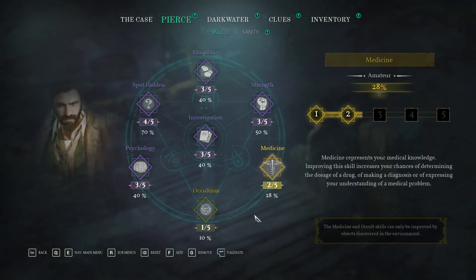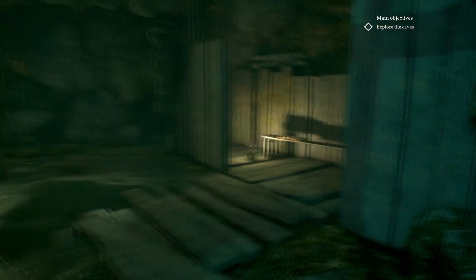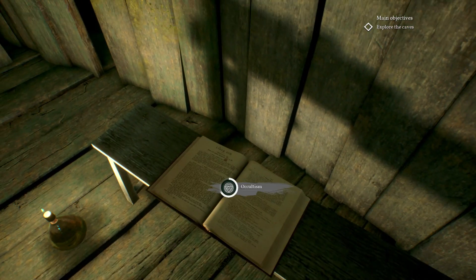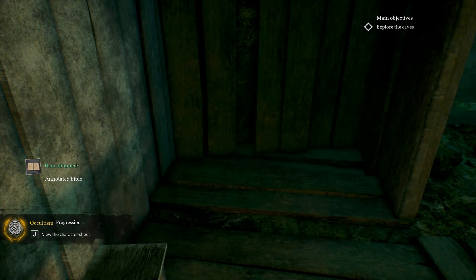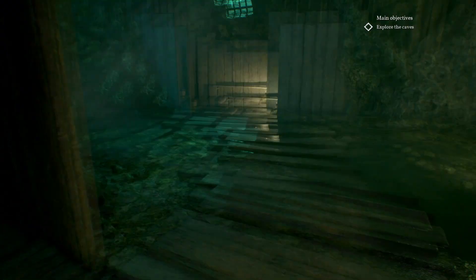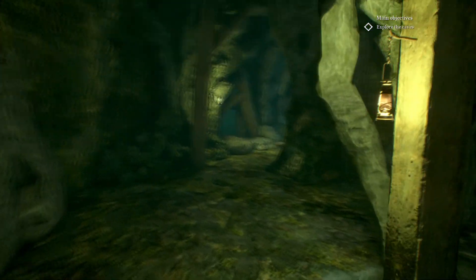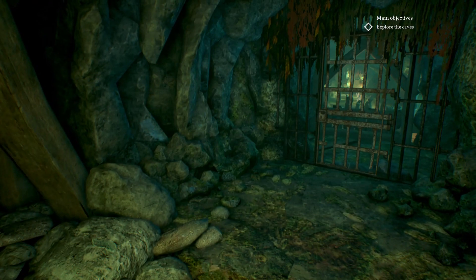Occultism has gone up to ten percent! There's a book — will that help? I can't read Latin. Annotated bible. Now we're up to fifteen percent even though we can't read it! As anybody knows, in Call of Cthulhu, if you read something things only go downhill, so it's probably for the better.